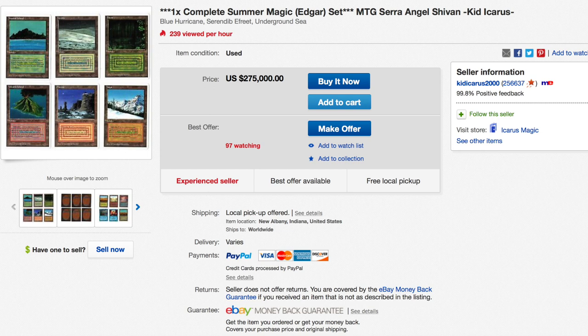Crazy, crazy expensive. Most Summer Magic cards, even if not extremely valuable, are worth at least ten, if not a few hundred dollars. If you're looking at Revised lands, those will run in the four figures. Having a complete set from a collector's standpoint is truly, truly incredible and amazing. It's something that is once in a lifetime, in my opinion. You would spend your entire life trying to make this collection.